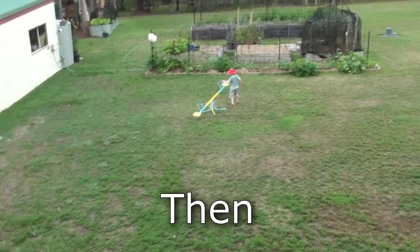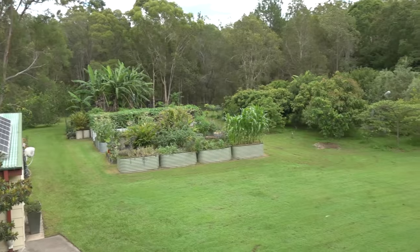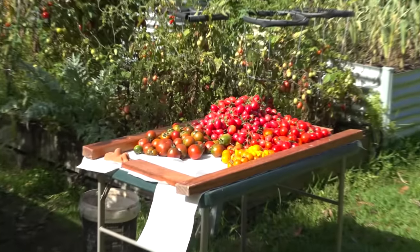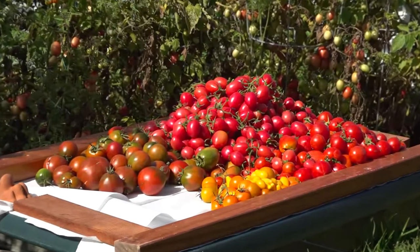It takes more than just a few weeks to establish a self-sufficient property. We've been working on ours since 2006 and it still isn't finished — it never will be. But there are things you can do from scratch to quickly get your property pumping out food in hardly any time at all.